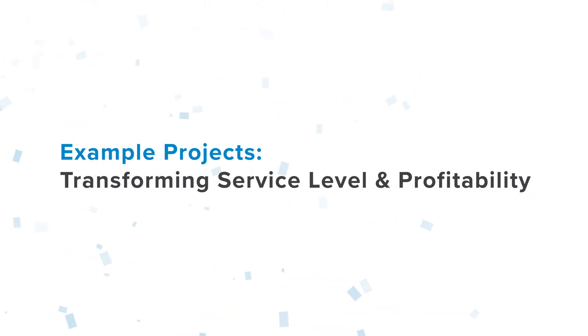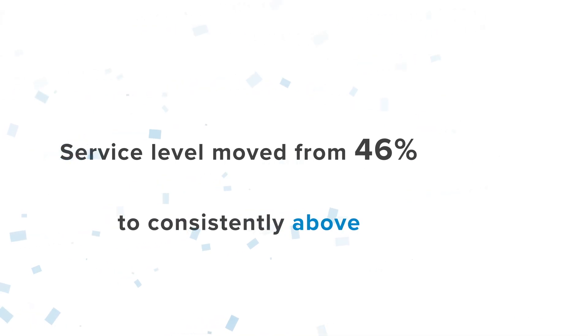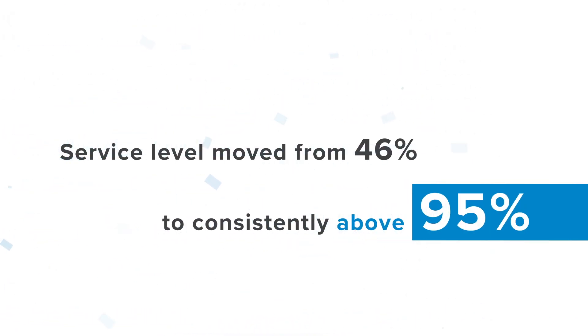We worked out our whole process — a value stream — just to find out where we were creating inconsistencies and imbalances in the process. We fixed those and moved from a service level of about 46% to consistently above 95%.